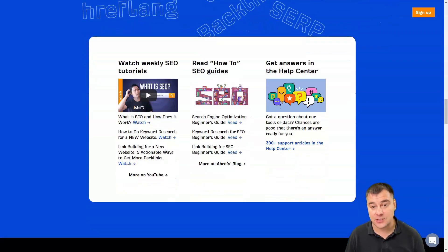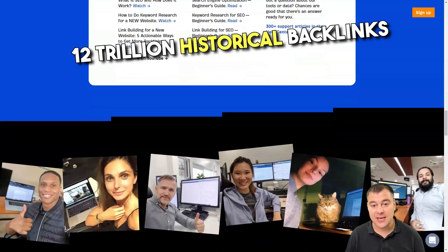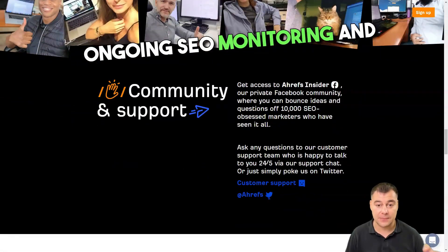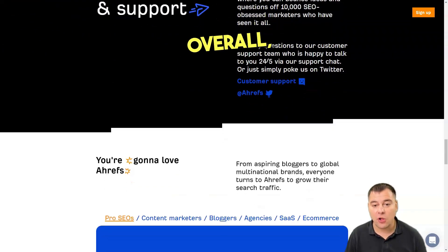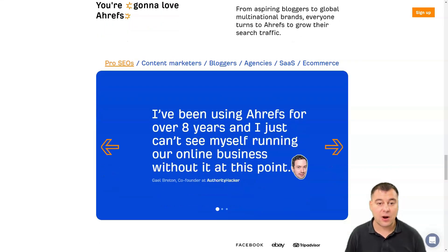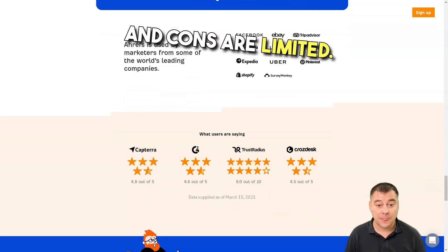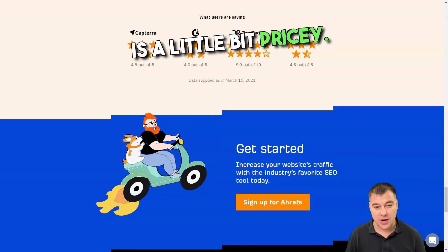Ahrefs maintains one of the largest indexes of backlinks on the web, currently with more than 12 trillion historical backlinks and 6 billion web pages crawled per day. It also includes features across ad hoc keyword research, ongoing SEO monitoring and position tracking, content-specific research, and competitive domain comparison. Overall, Ahrefs can do a little bit of everything. The pros are exceptional site-specific and internet-wide crawling capability, solid ad hoc keyword research, comprehensive domain monitoring and comparison, and improved keyword suggestions. The cons are limited SEO reporting, no free trial, no phone support, and the tool is a little pricey.